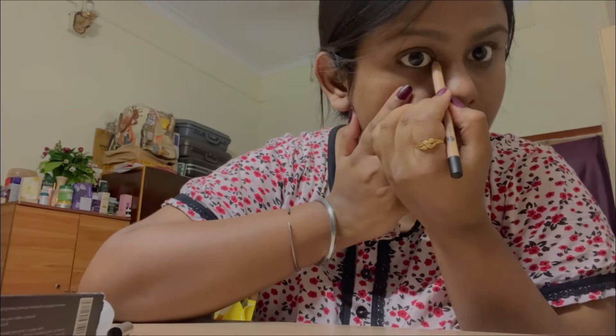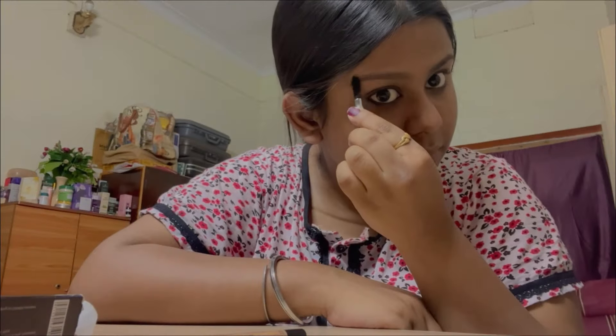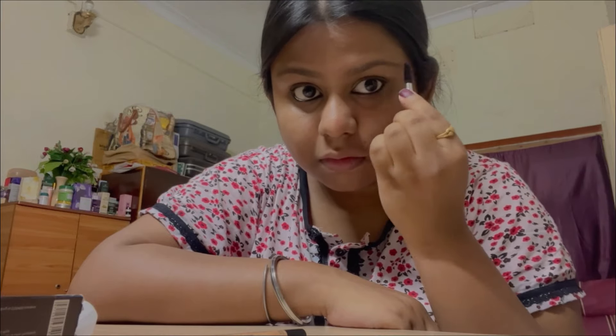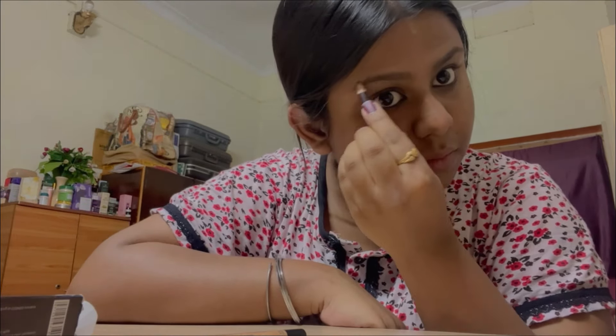I was getting ready to attend the birthday party of one of my students. The kajal I'm using is from the brand called Juicy Chemistry — I have two colors, one white and one black, and it's pretty good. That's it, you guys enjoy the video!